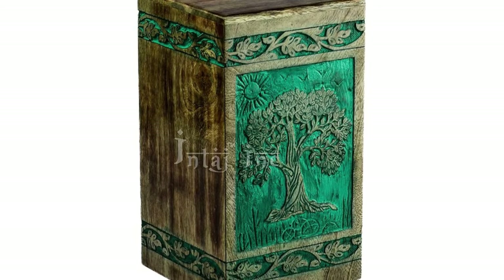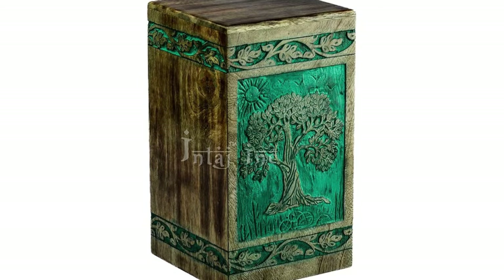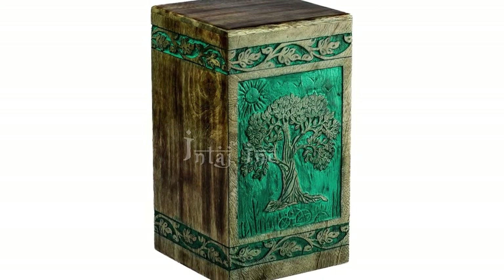Every time you, your friends, and family see their urn, you will see a fitting tribute to the one you love and the life you shared together.